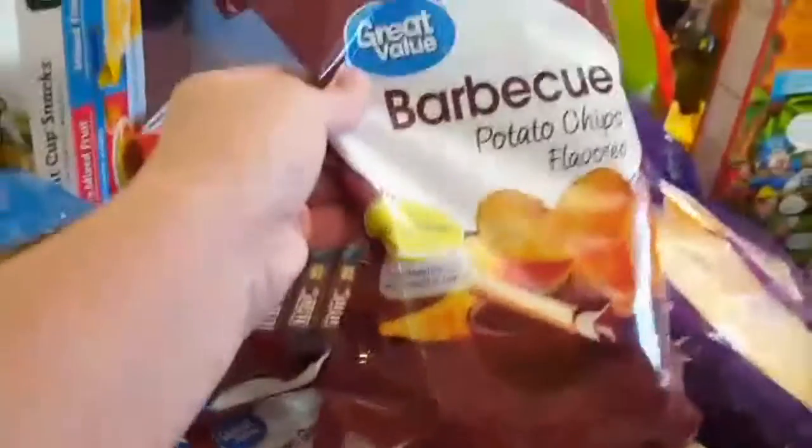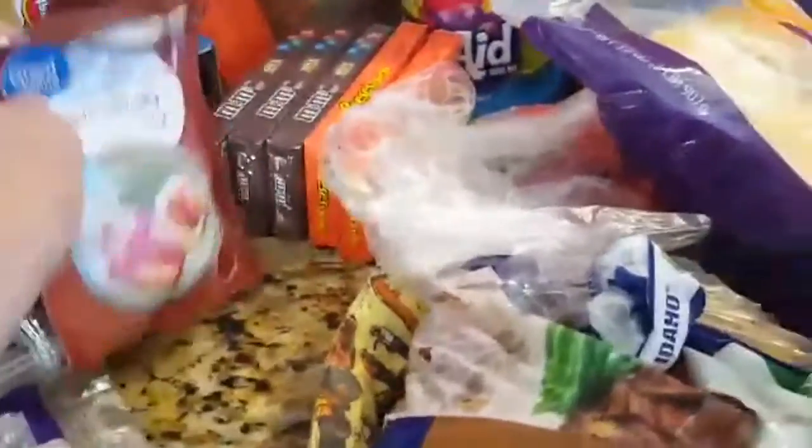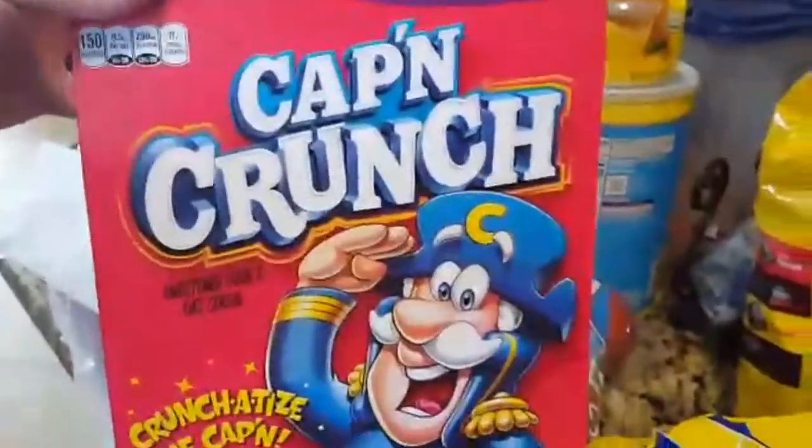And then one zucchini — I'm going to try and make zucchini fries. Barbecue chips. And then we got some brown gravy for the rice. Bag of potatoes, tomatoes, big thing of ground beef, some cheese for our nachos and for our tacos. Some apples, some Cap'n Crunch, some lemons, and then I just picked up some more Halloween candy — not to give out, but just to munch on.